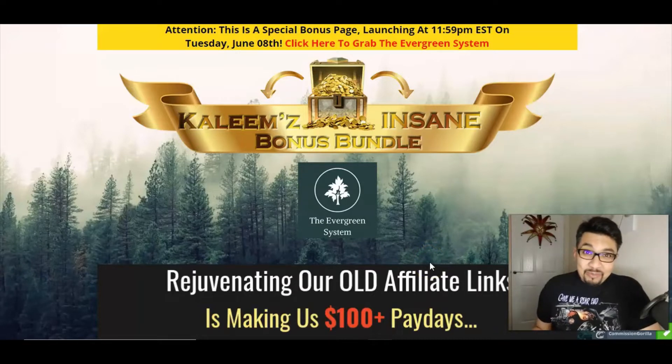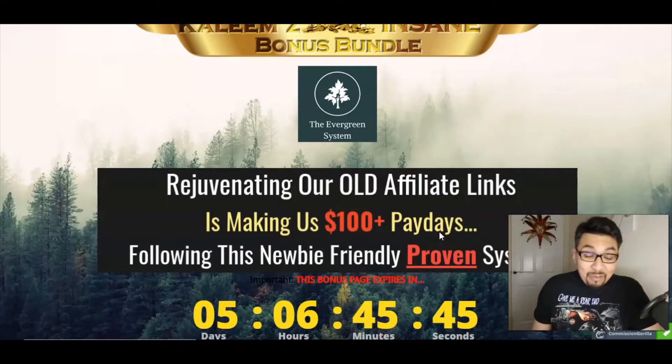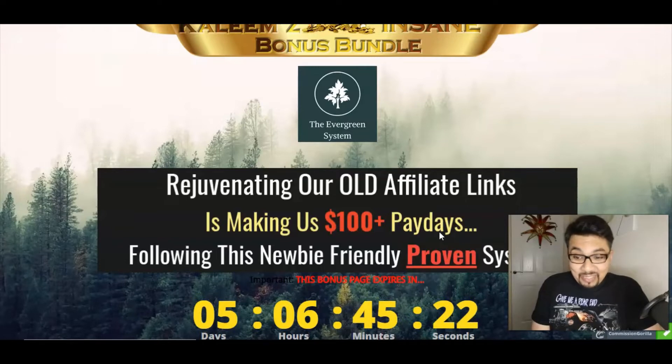The Evergreen System will be launching on the 8th of June. With the Evergreen System, you can rejuvenate old affiliate links, and that will make you over $100 paydays a day. This is an absolutely amazing, newbie-friendly system, and I've never actually reviewed any such system in my two months of launch jacking.